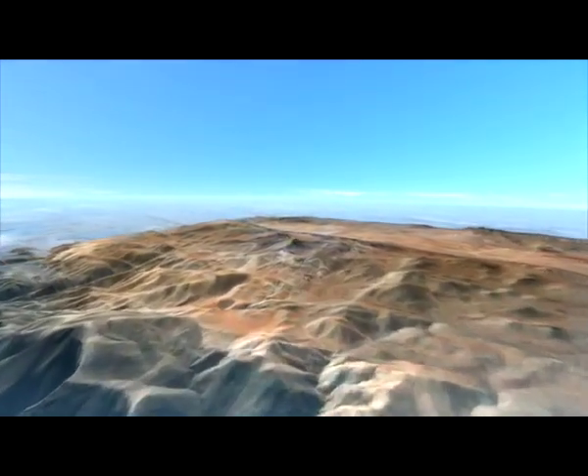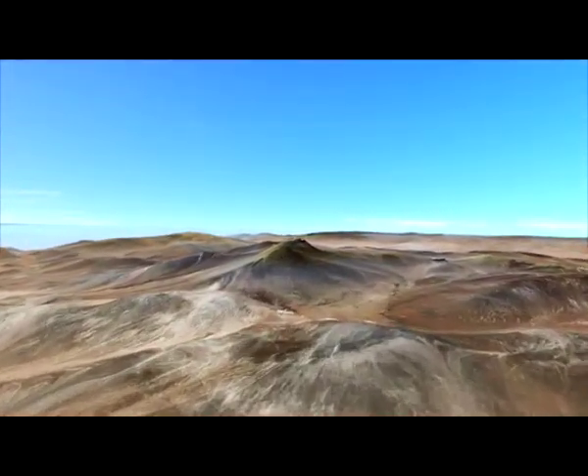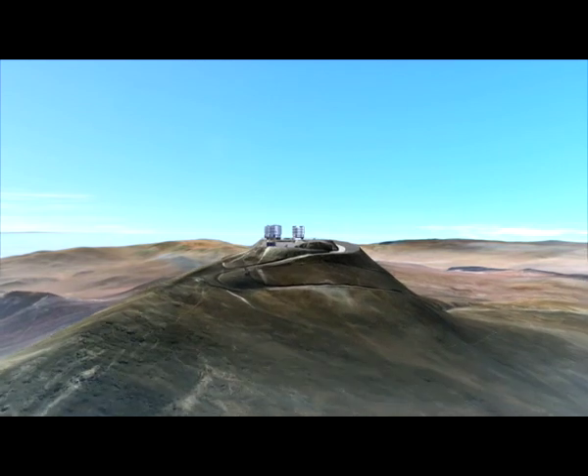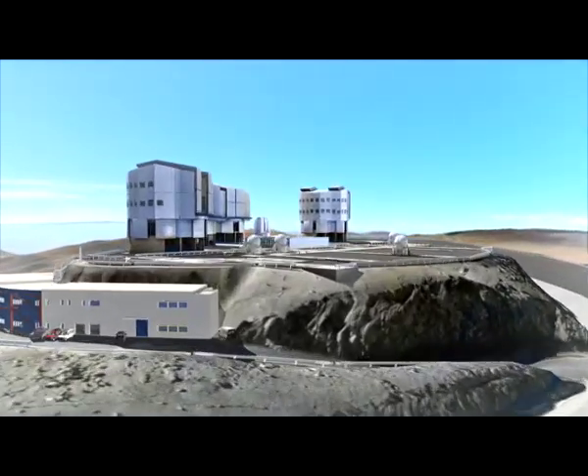Today, we have telescopes of many different sizes and shapes. Some are on the ground, like ESO's Very Large Telescope, located on a remote 2,600-meter-high mountain in the Atacama Desert in Chile. It's seen here in one of the most sophisticated computer models ever made.